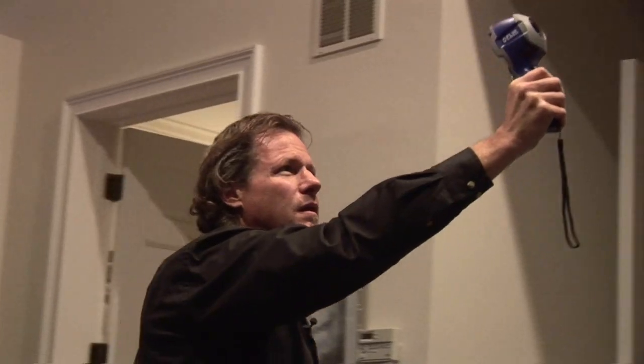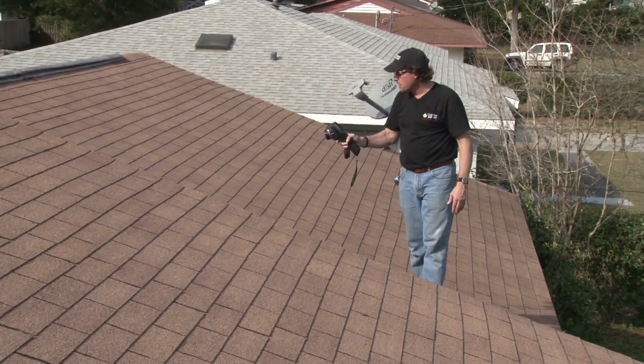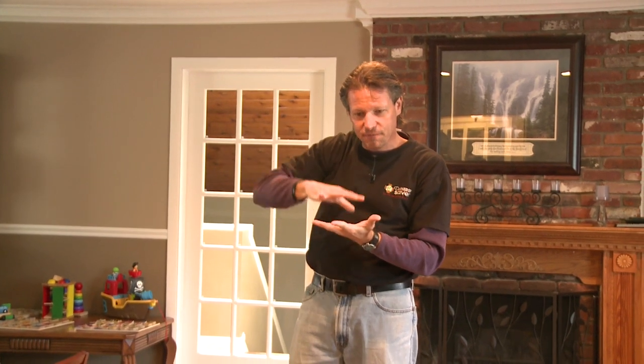With a thermal imaging camera we can see that in the summertime this ceiling was still 95 degrees on a summer afternoon. The roof heats up from the sun and might get to 140 or 150 degrees. That heat radiates down into the attic, and the insulation wasn't stopping that heat flow down to heat the drywall ceilings, which then radiate their heat into the living space, making everybody uncomfortable, making the air conditioning run longer, and raising the electric bill.